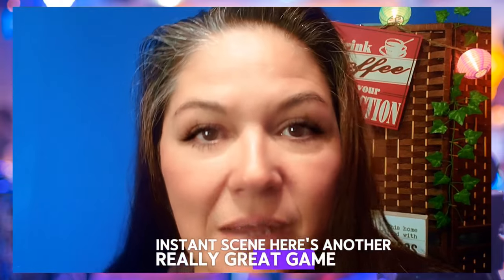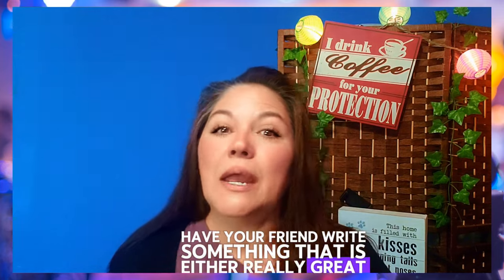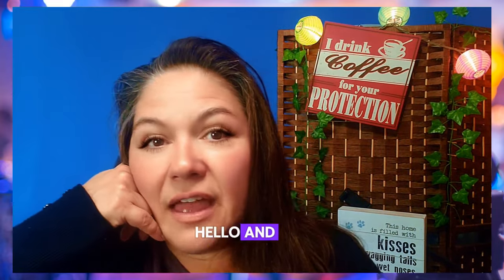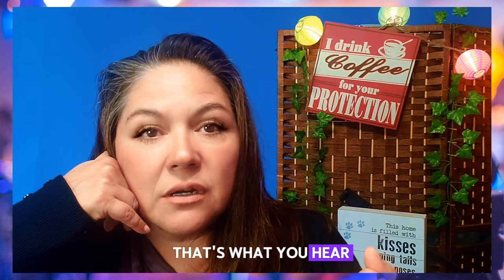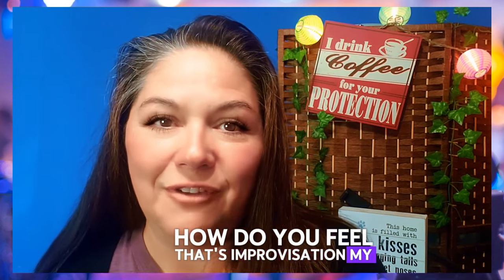Here's another really great game. Have your friend write something that is either really great or really sad on a piece of paper. You're dialing on the phone, you pick up and say hello, then you pick the piece of paper up — that's what you hear. How do you feel? That's improvisation, my friend.